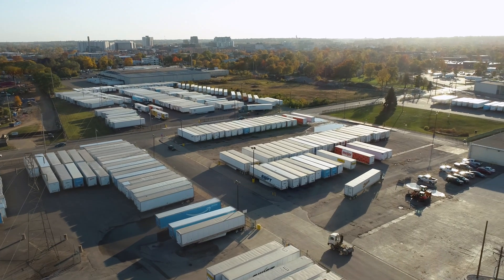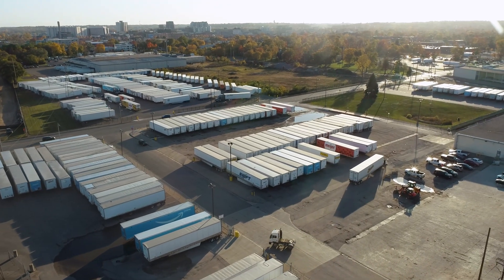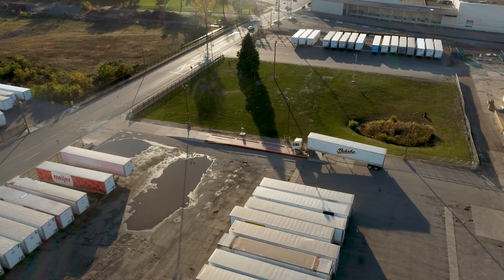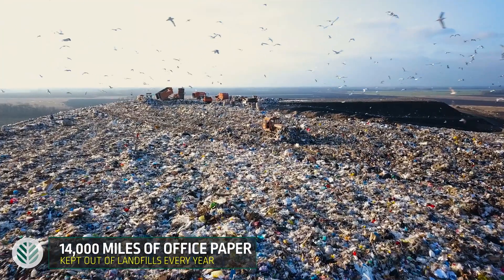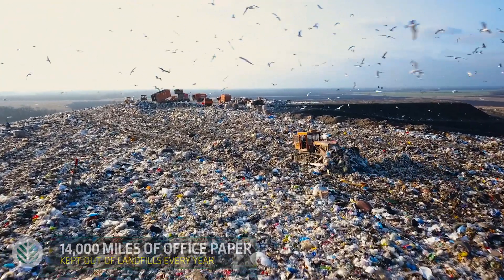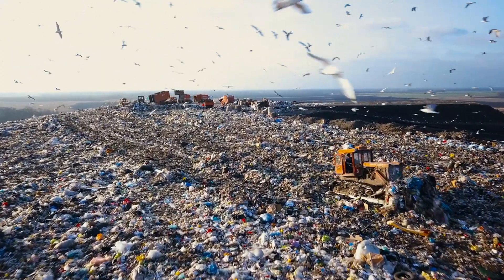In all, the Kalamazoo mill produces 1 million tons of recycled boxboard annually. This means over the course of a single year, the amount of reusable paper product being kept out of landfills is the equivalent of a stack of standard office paper over 14,000 miles high.